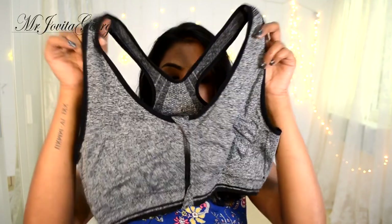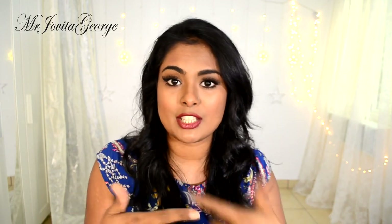I saw these sports bras on Romway and wanted to give them a try — I absolutely love them. If you're going to buy sports bras from Romway or Choice, make sure you buy one size bigger than you are if you're Indian, because these websites carry really small sizes. Or read the description, measure yourself, and make sure the measurements match.